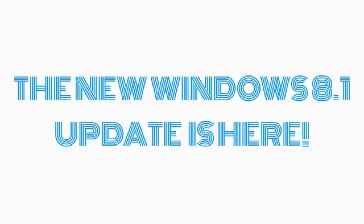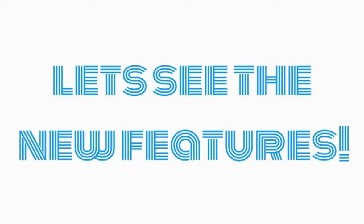The new Windows 8.1 update is here. Let's see the new features.